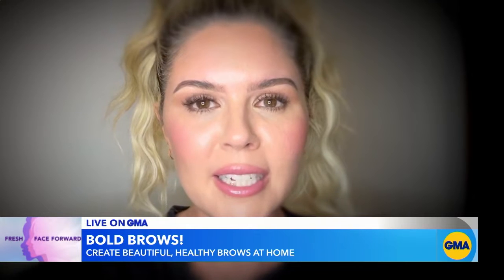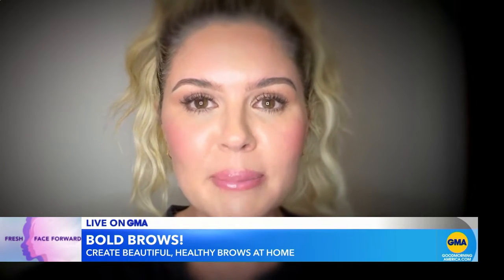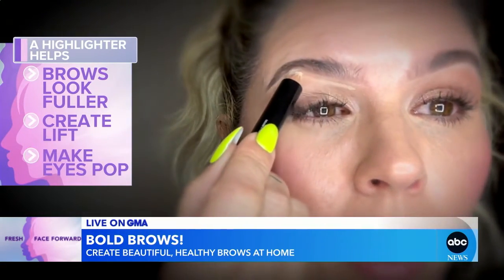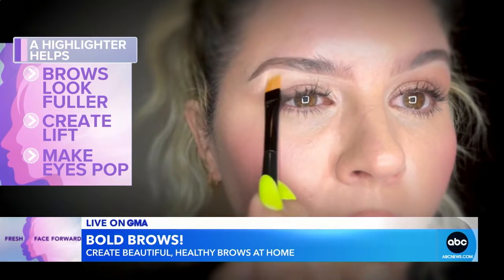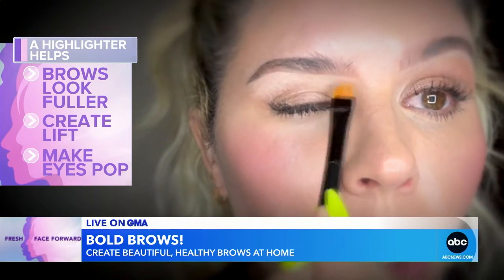Brows are literally the first thing that someone notices when they first look at your face, so you want to make sure that you never miss my signature steps. Step one: we're going to take the highlighter and draw right underneath the brow bone, then fill it in and help create a shape for our brow, going straight up to the hairline and blending into the skin.